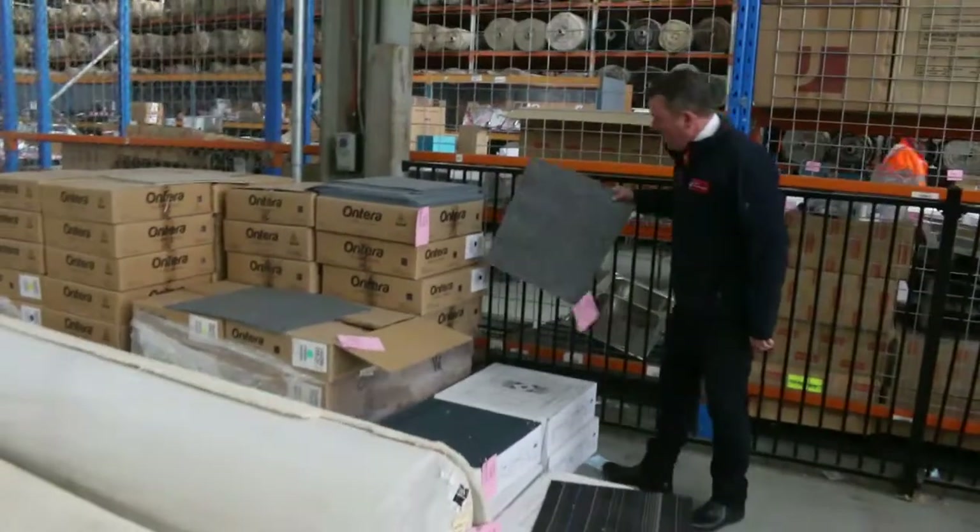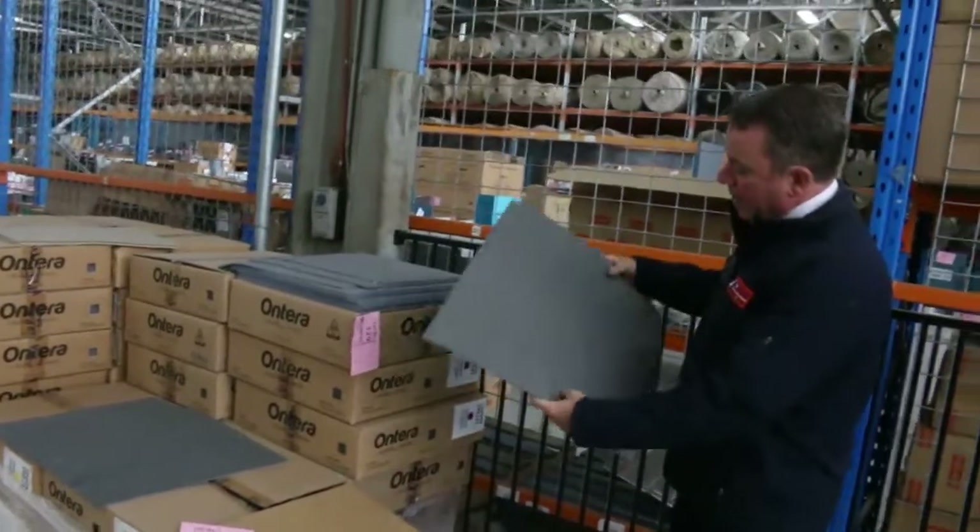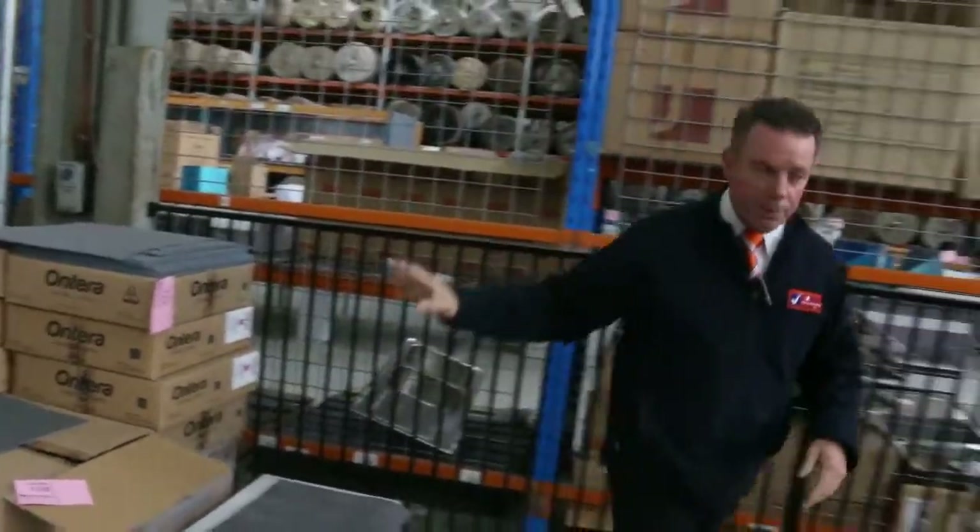Some more carpet tiles starting from as low as $5 a square metre, and some commercial heavy duty graded ones starting from around $12 a metre. You can generally take what you like.